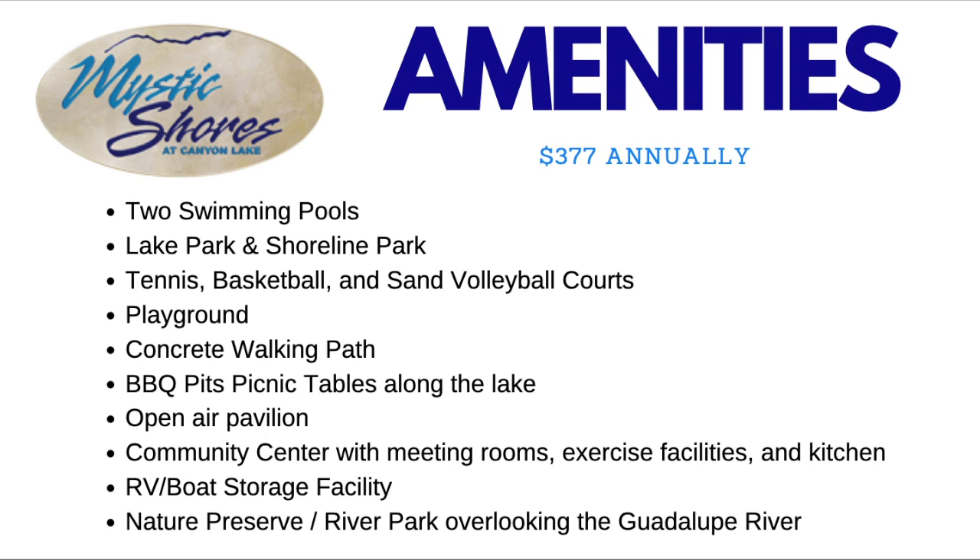Swimming pools, parks, tennis, basketball, sand volleyball courts, playgrounds, concrete walking paths, barbecue pits, picnic tables, an open-air pavilion, a community center with meeting rooms, exercise facilities, and a kitchen, an RV and boat storage facility, and a nature preserve river park overlooking the beautiful Guadalupe River.